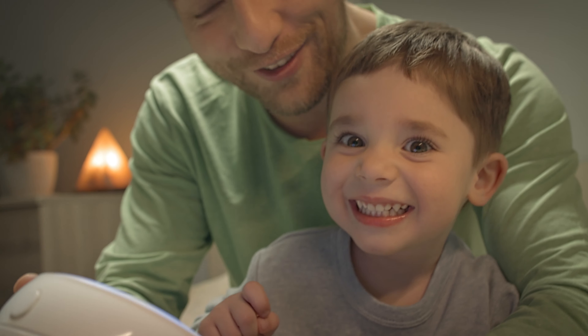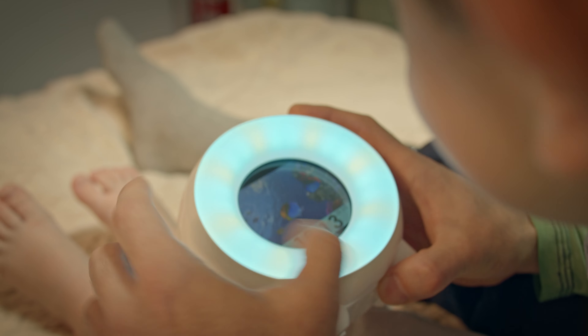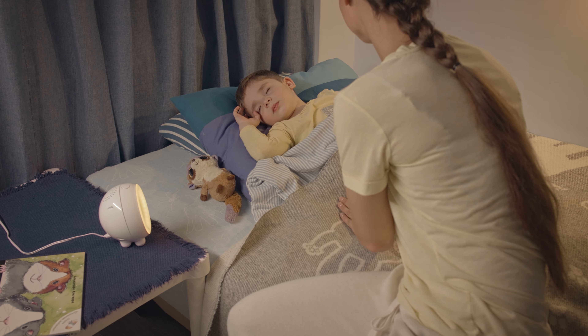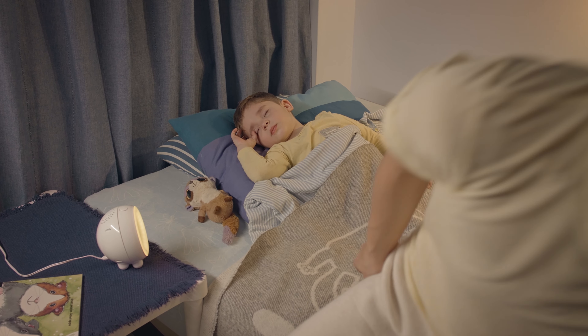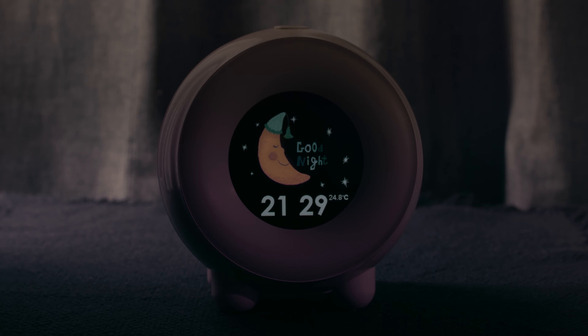Kids also love interacting with sights and sounds, so we added spinning turnaround lights with 10 soothing sounds, and of course a couple of sweet lullabies. There are also 13 nightlight colors, a nursery light, and the sleep sound machine includes 10 sounds to help kids fall asleep faster.